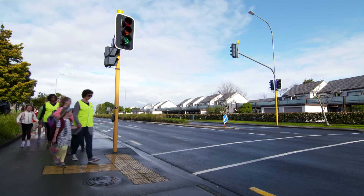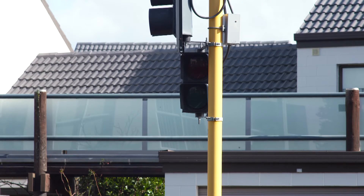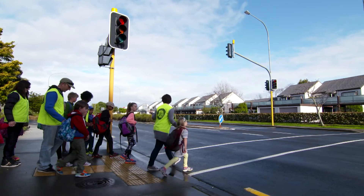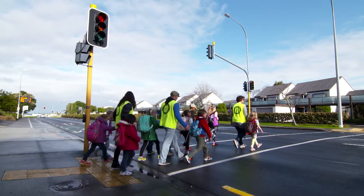When crossing at traffic lights, when the green man comes up and the buzzer goes, always check to make sure that the traffic is stopped before stepping out, and then cross quickly but don't run. It's a good idea to teach the children this as well, because it is a life skill that they'll always remember.